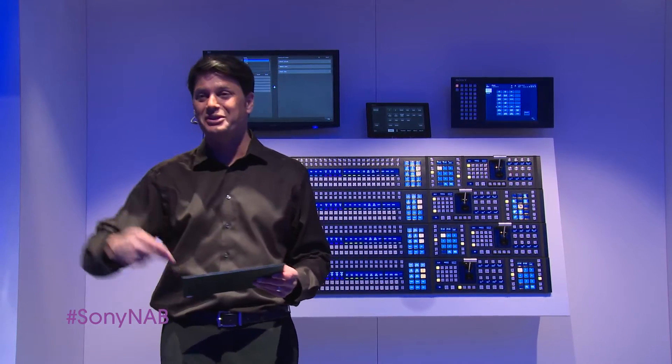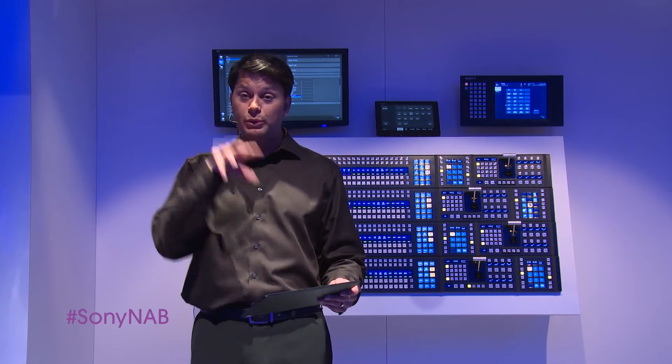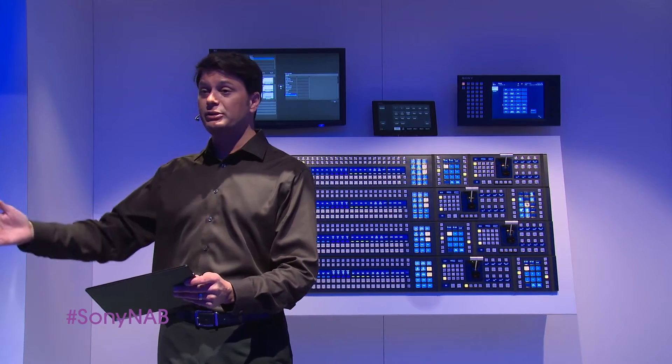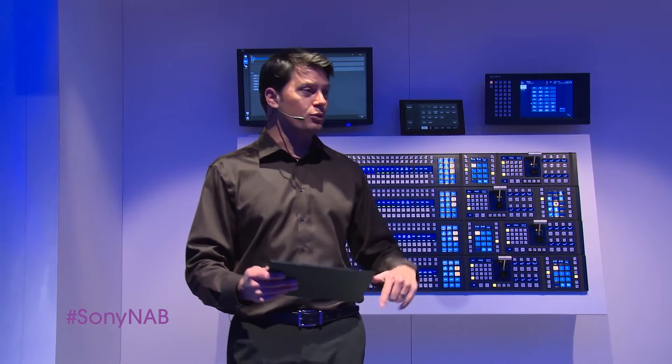The TD is no longer tethered to the control room. This application can also be used by others — the operator can preload macros and then another member of the control room team or a producer can recall the effects using the tablet. And once the show is over, everything can be saved to your virtual workspace.